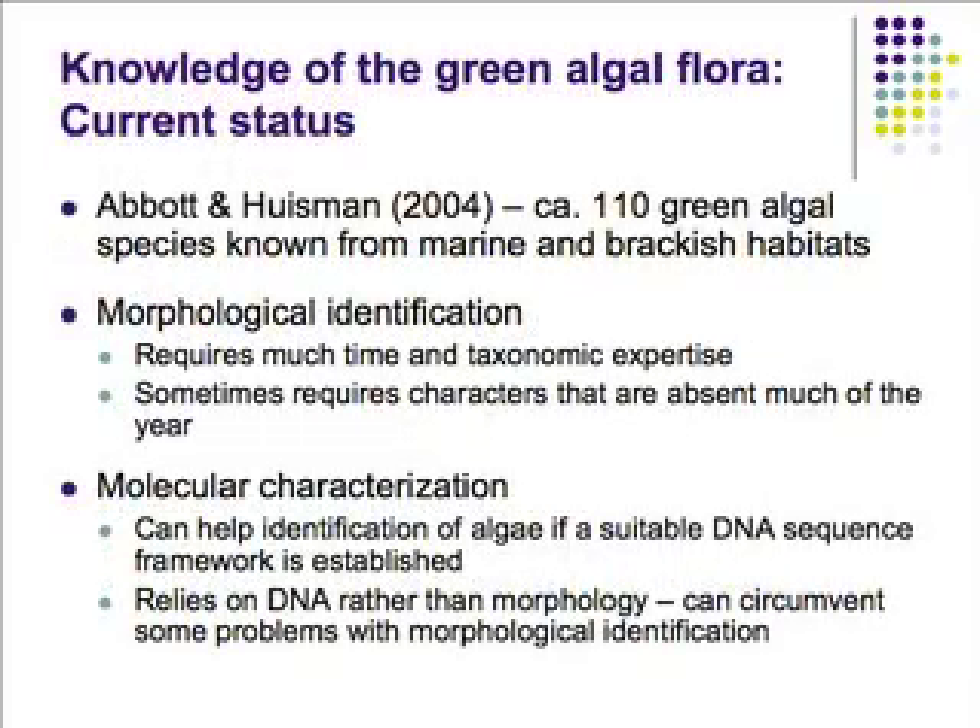In 2004, Isabella Abbott and John Huseman published what we now have as the foremost compendium of green algae in the state of Hawaii. They recorded approximately 110 species of green algae known for marine and brackish water environments around the Hawaiian Islands, which is a reasonably diverse flora for a tropical region. Identifying these based on morphology has been the status quo, but what we're finding with this project — and what many researchers have found over the last decade — is that using molecular techniques in addition to morphology can reveal discrepancies in taxonomy and in some cases lead to systematic revision. That's a theme recurring throughout this talk: we took a fairly simplistic approach and discovered there's a huge amount of work yet to be done.